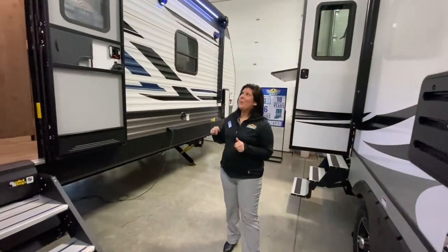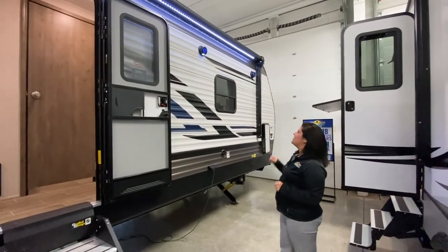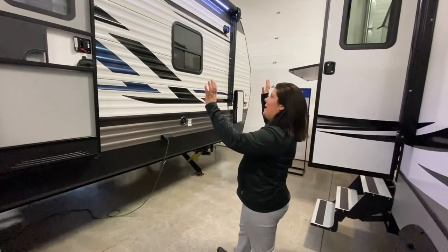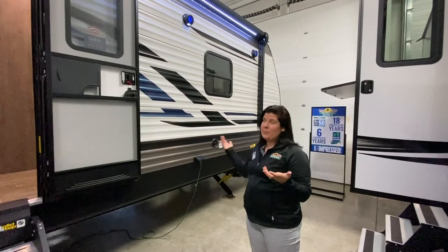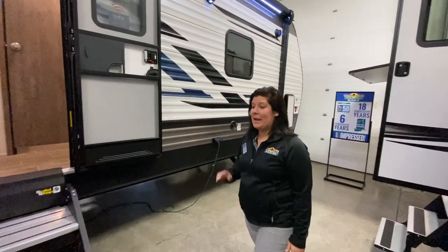The nice thing is we're in the showroom, so you get to see all the lights lit up under the awning. The speakers light up as well. You've got a lot of light coming out at nighttime. It's got a huge awning that you can fit under. Since we're in the showroom, you don't get to see those lit up when we're on the lot.